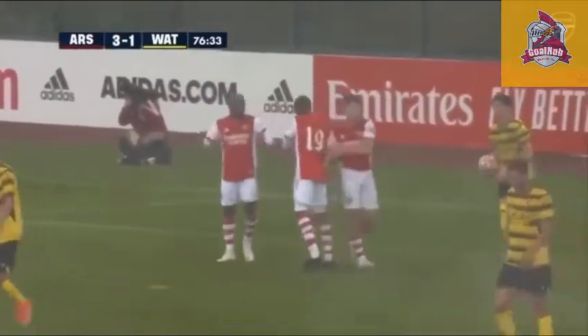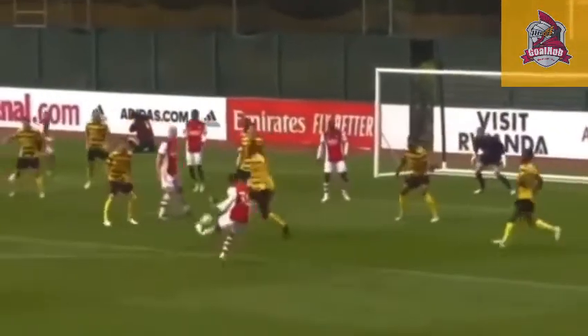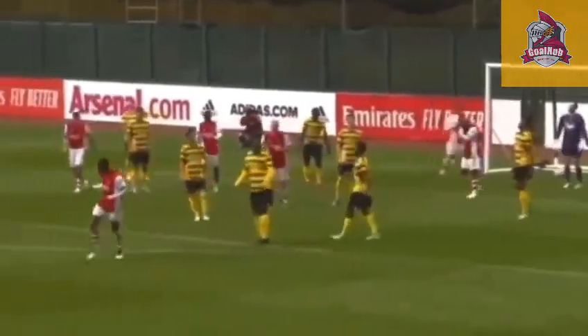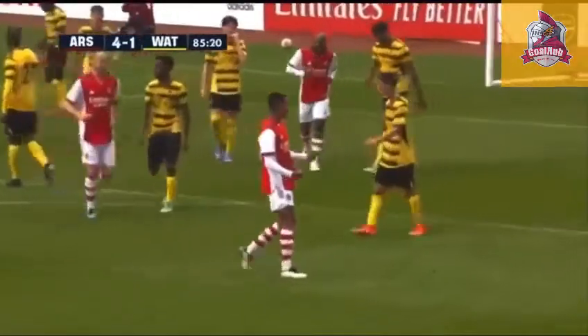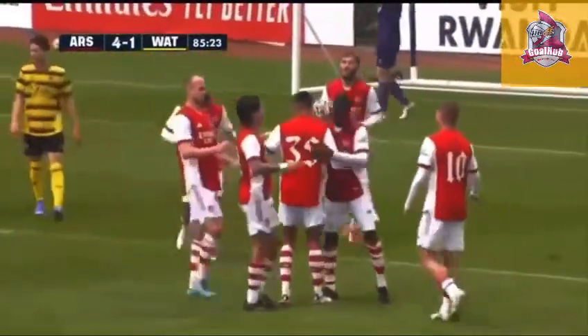We might have been a little unsighted with the rain on the camera — very, very busy, you can't see. He's looking to curl one, finds the corner. How about that from the youngster? Just 18, doesn't turn 19 until September.